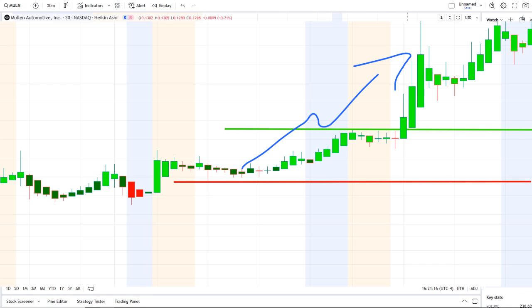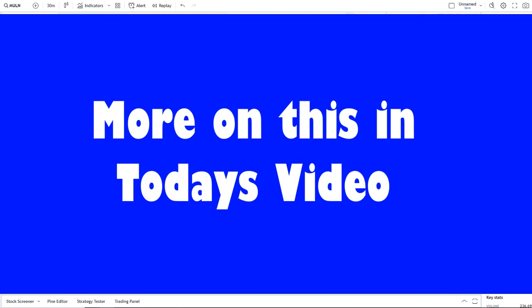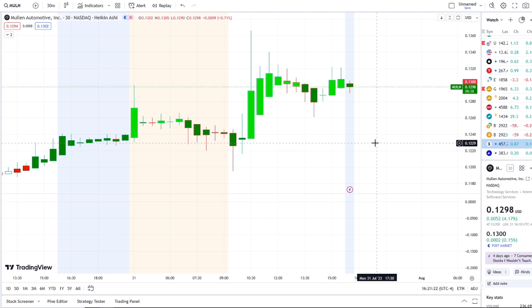We are back at it again here with another video with Invest for Tomorrow. To first-time viewers and investors, welcome to the channel. Returning subscribers, welcome back. Here we are with MULN stock, Mullen Automotive Inc., continuing to break out to newer highs and testing key resistance levels.